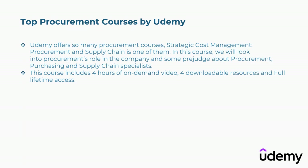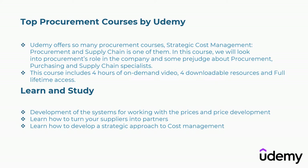Third is top procurement courses by Udemy. Udemy offers many procurement courses; Strategic Cost Management: Procurement and Supply Chain is one of them. In this course you will look into procurement's role in the company and some pre-judgment about procurement, purchasing, and supply chain specialists. This course includes four hours of on-demand video, downloadable resources, and full lifetime access. Concepts covered include development of systems for working with prices and price development, how to turn suppliers into partners, and how to develop a strategic approach to cost management.